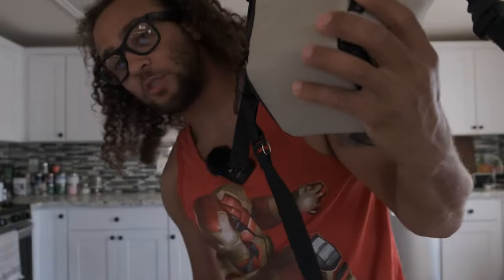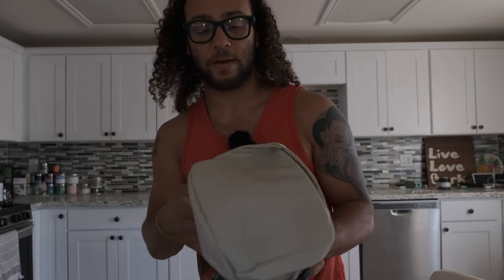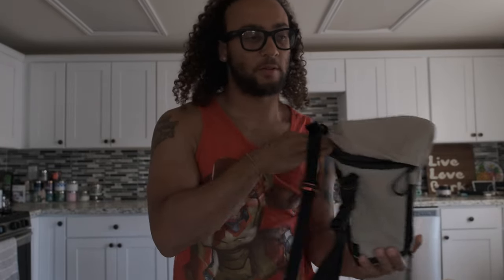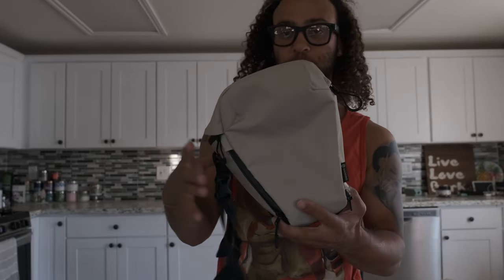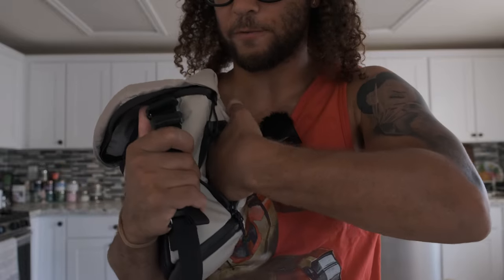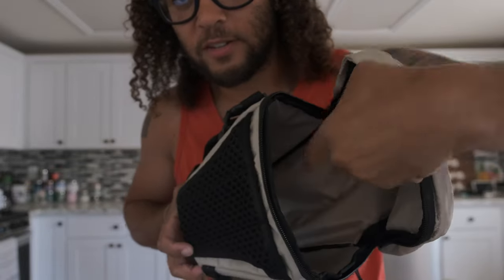Last but not least — do you ever have the problem where you're going on a day trip and you don't want to carry a backpack because it's too hot or just too bulky? I got myself a Wandrd camera holster. Basically if I'm just going out for the day and only need my camera, phone, wallet, a filter, or a battery, I've got this little holster pack. It fits a pretty decent-size camera and has one small pocket for accessories like a battery, filter, wallet, or phone.